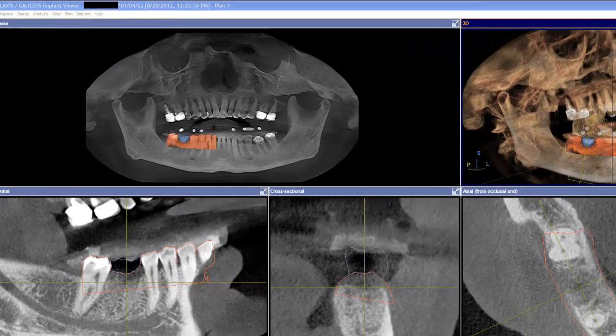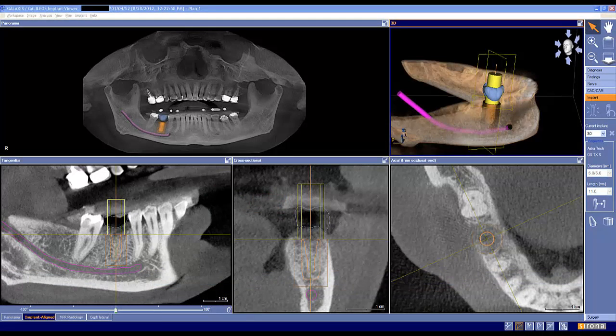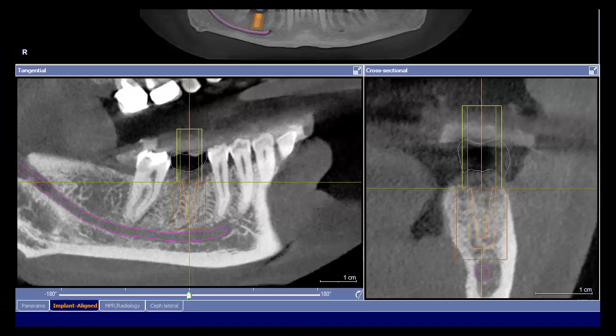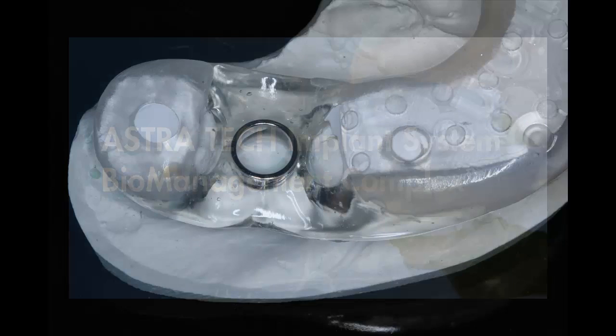Then we overlaid the virtual tooth proposal on the Galileo's 3D x-ray image. From there, the exact type, location, and size of implant that best supported the final crown was selected. In this case, we used a Dentsply Astra implant.